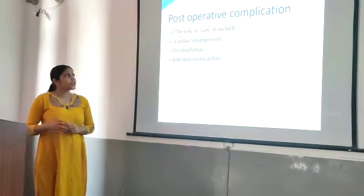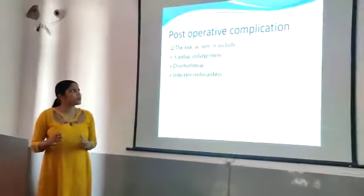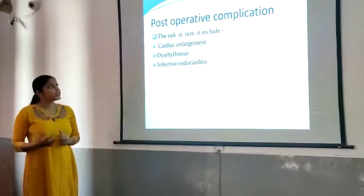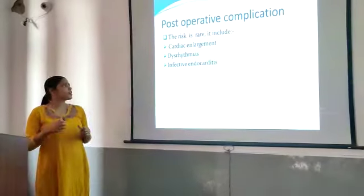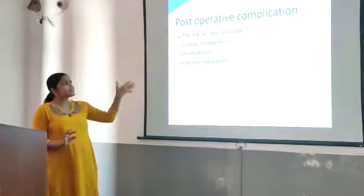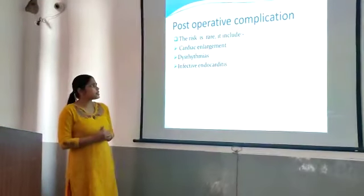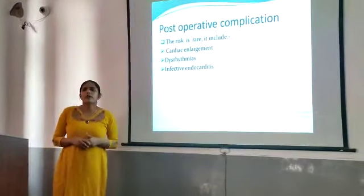Post-operative complications include risks such as dysrhythmias — any abnormal heart rhythm in children. You can also see infective endocarditis as a post-operative complication.